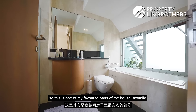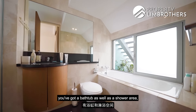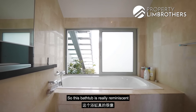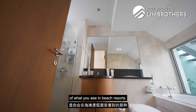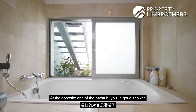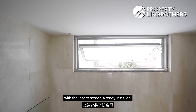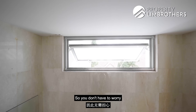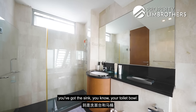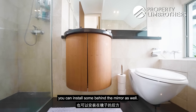Going into the master bathroom — this is one of my favourite parts of the house. You've got a bathtub as well as a shower area. This bathtub is really reminiscent of what you see in beach resorts, giving you a very outdoor-indoor type of living. At the opposite end of the bathtub, you've got a shower. At the top, there's a ventilation window with an insect screen already installed, so you don't have to worry about insects flying in. Over on this side, you've got a sink, a toilet bowl, and cabinets at the bottom. If you want to build in more cabinets, you can install some behind the mirror as well.